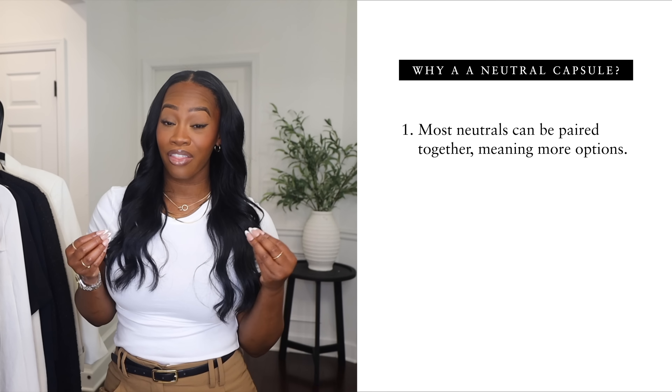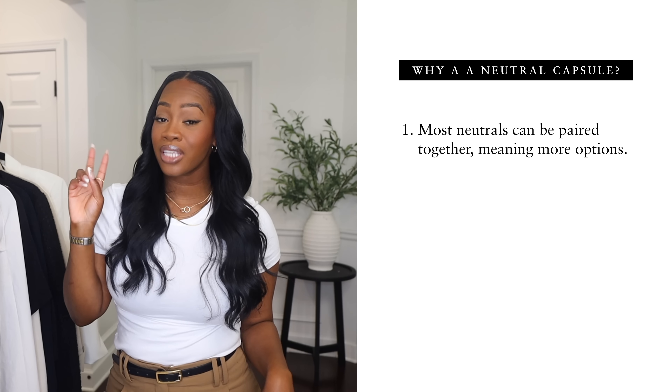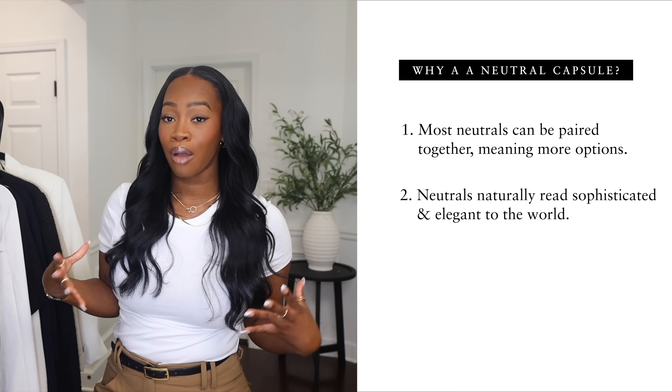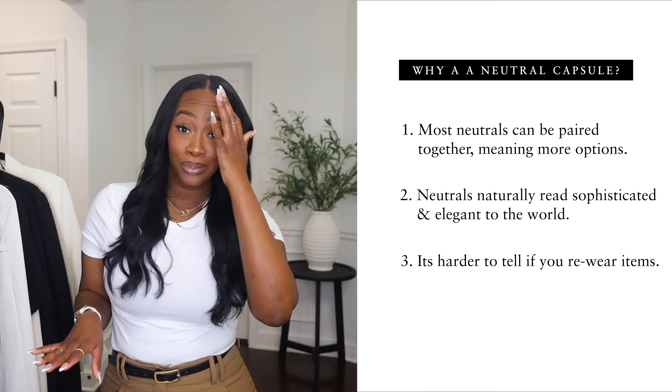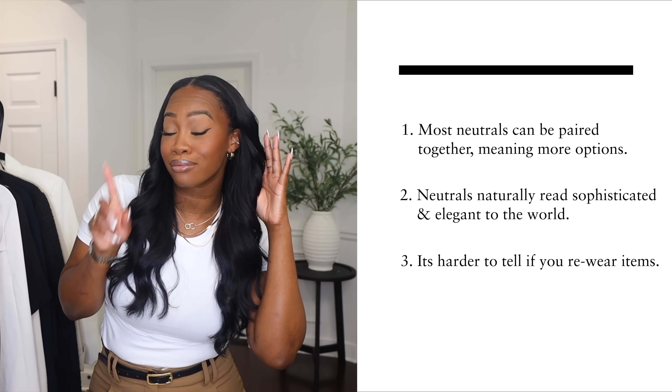This is for my ladies who are always looking for something to wear in the morning but want to look elevated, pulled together, and sophisticated without having to think about it too much. My capsule wardrobes are usually very neutral for multiple reasons: most neutrals can be paired together seamlessly, they come off sophisticated with less effort, and when wearing neutrals it's really hard to tell if you're re-wearing something.